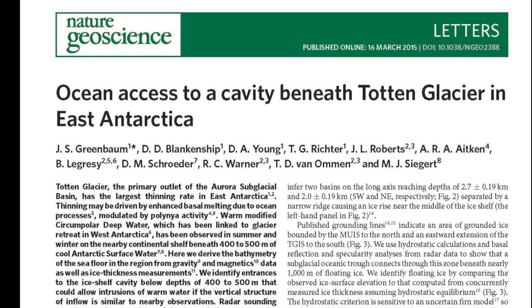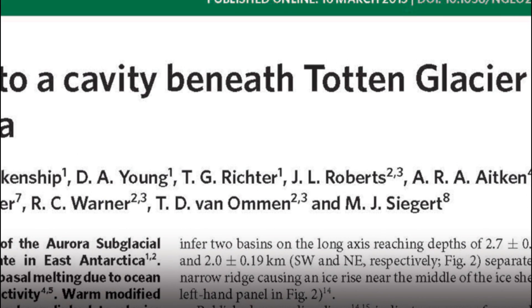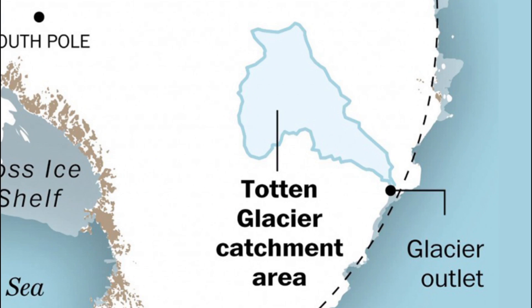In our paper, we essentially uncover a means by which warm ocean water observed near Totten Glacier — the largest and most rapidly thinning glacier in East Antarctica — can access the most vulnerable part of the floating section of the glacier, which stands in the way of the grounded section that contains enough ice to raise sea level quite substantially.